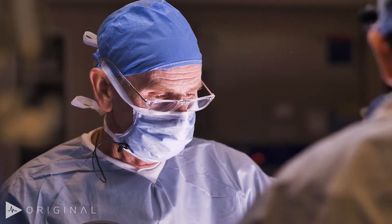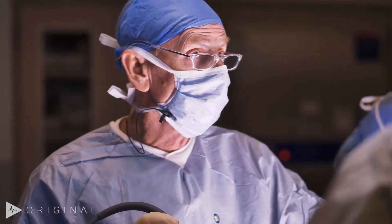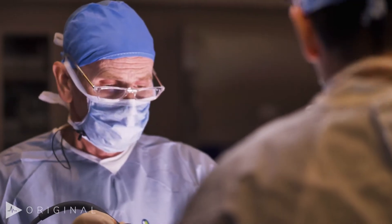On the case today, this patient did present some challenges in terms of his obesity, his large prostate, and his fairly significant cancer.